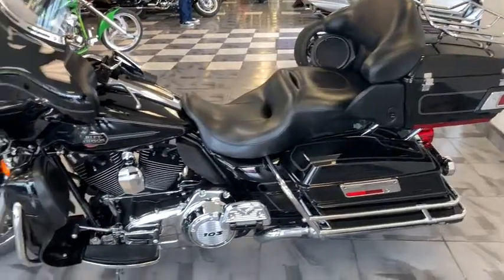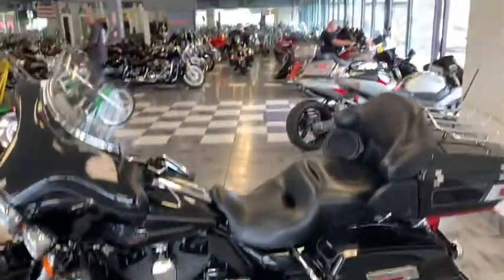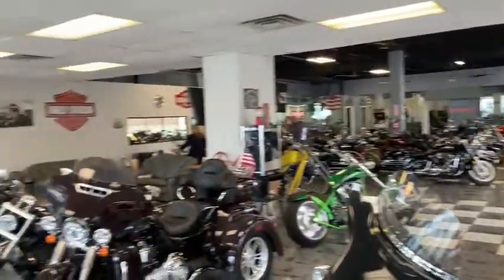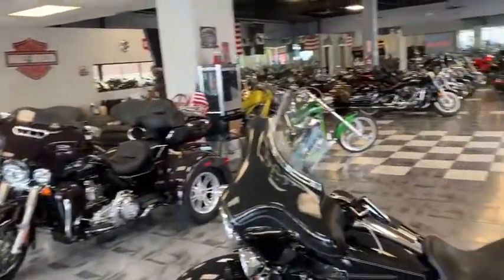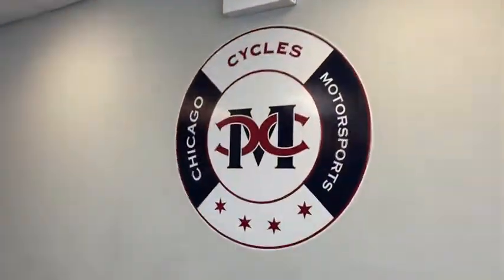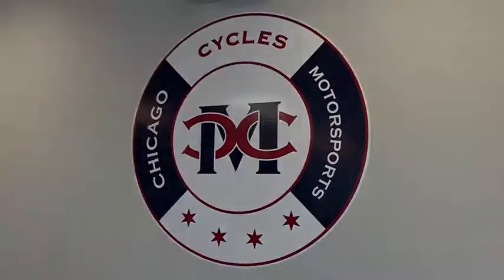Best price used Harleys around — great inventory, great selection. Don't miss out. As you can see right here, tons of bikes in stock at prices you won't beat, with inventory you can't find anywhere else. Come on by Chicago Cycles and Motorsports — 708-397-5151. Tell them Big Ed sent you.